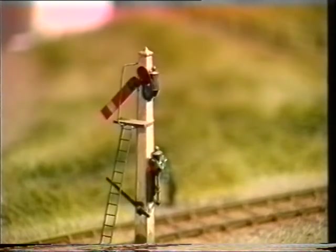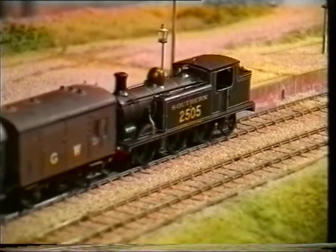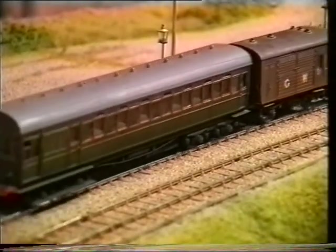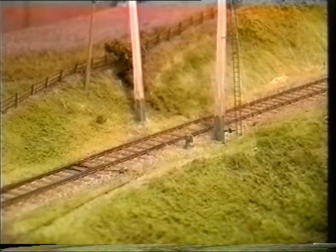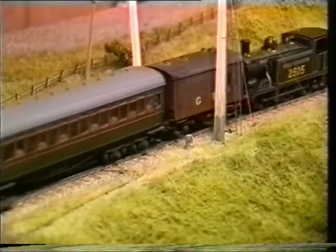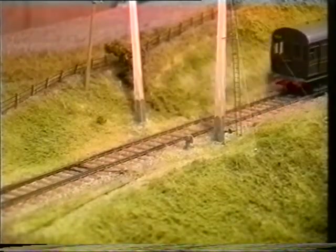This picturesque diorama depicts the final few years of the line's existence. It represents five years of construction from baseboard, track, scenery and stock construction. The addition of working ground signals and station lighting complete the lazy branch line atmosphere on this small but very attractive layout.